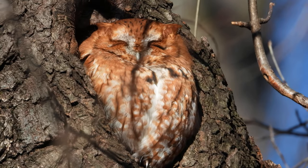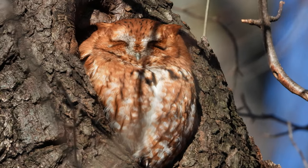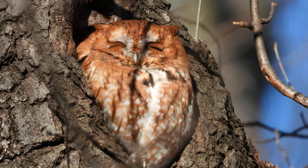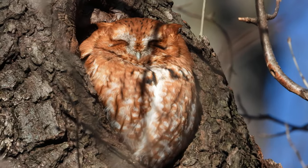This is not a new bird for the year for me, but this is the first time I got pictures this year of one. Good bird. I don't think he's going to open his eyes either.